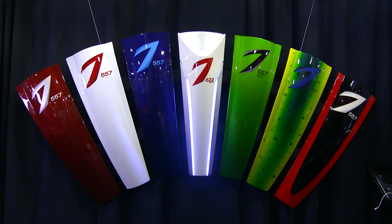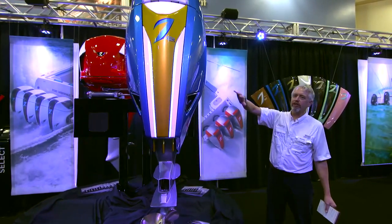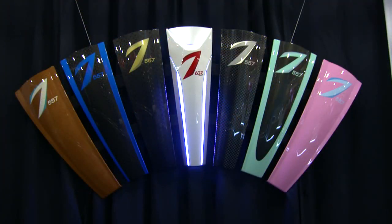7Marine has introduced a new Spectra Blade Cowl here at Miami. It has integrated LEDs on the front and back, and you can adjust them to any color.